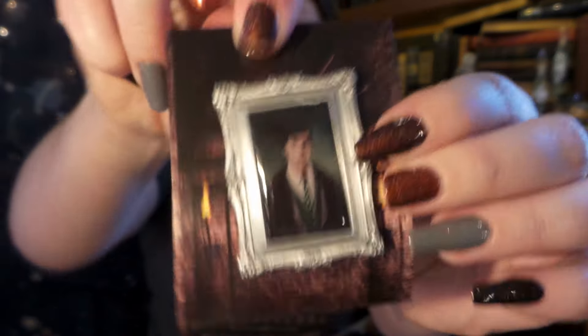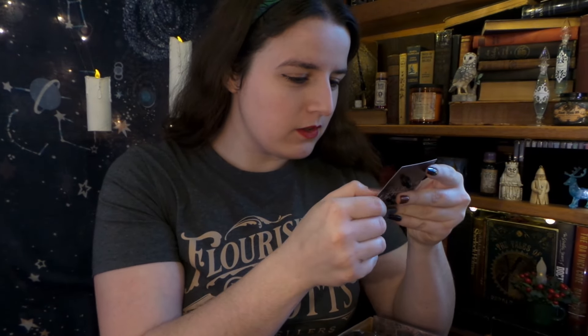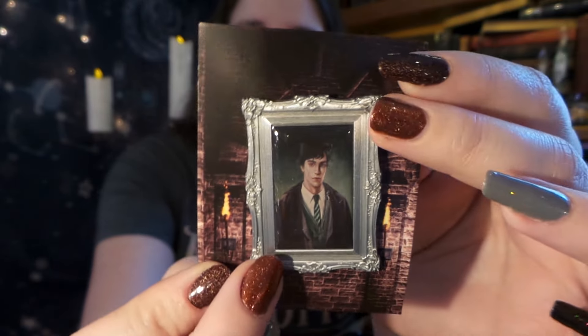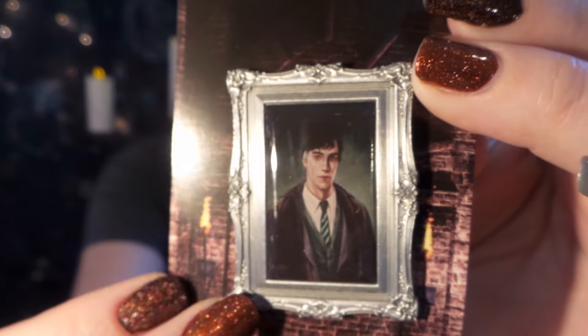First, it looks like we have a pin. I do believe we have a young Tom Riddle, if I am not mistaken. And I love these pins. They're really nice and heavy and really excellent quality, and the frames are just so wonderfully detailed. I absolutely love them.